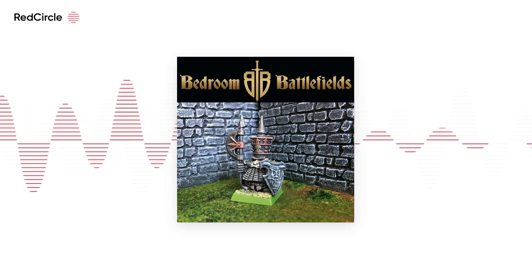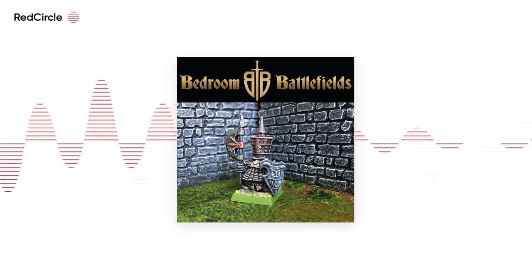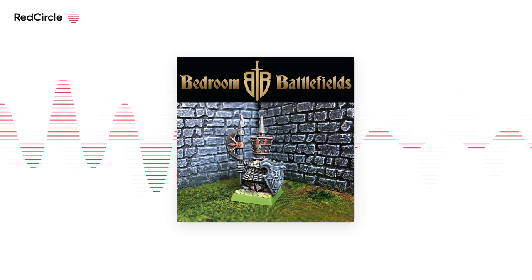Did anyone else have Space Marine when they were wee? What a game that was. Don't think we ever played it properly, but the big orc and elder armies, the cardboard skyscrapers, all the wee vehicles. Classic.